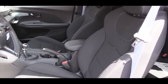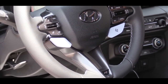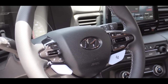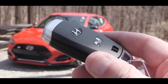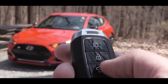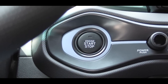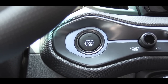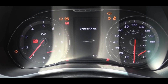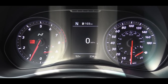Up front, cloth seats with blue stitching come standard, with N lettering in the seating as well. Looking forward you'll find a tilt-and-telescoping steering wheel, leather-wrapped, with a small N logo at the bottom and perforated leather on the sides. The key is an N-specific key with the logo on one side and lock, unlock, and rear hatch buttons on the other. Push-button start is standard — put your foot on the brake and clutch and press the engine start button located near the driver's right knee.